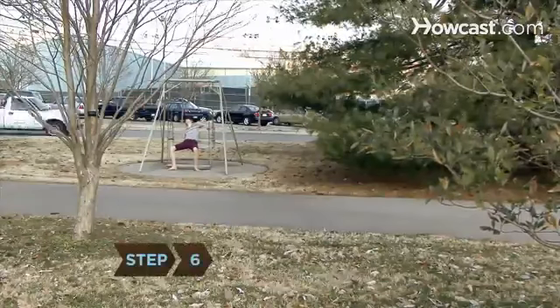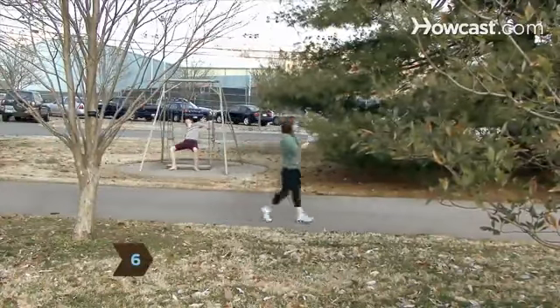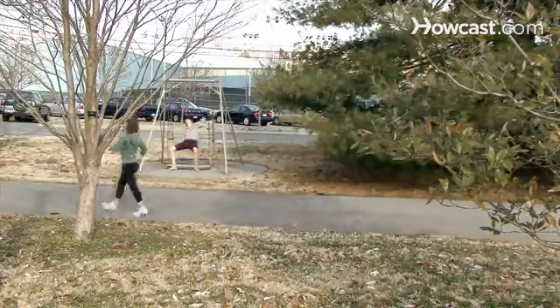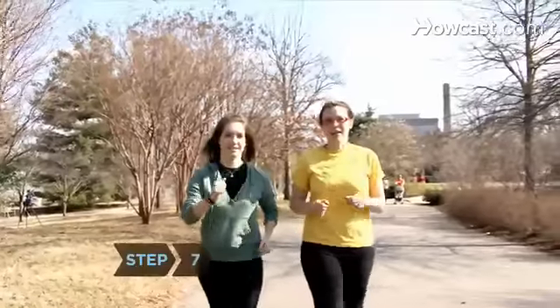Step 6. Gradually increase both distance and speed. Work your way to walking 45 to 60 minutes per day. The faster and longer you walk, the more calories you will burn.